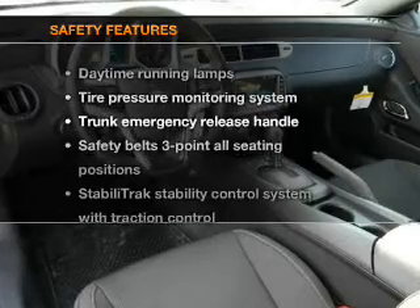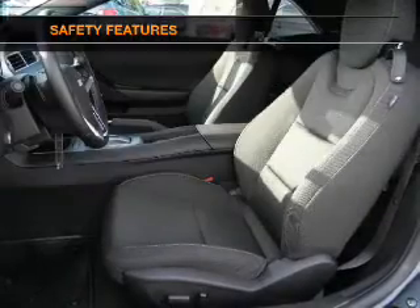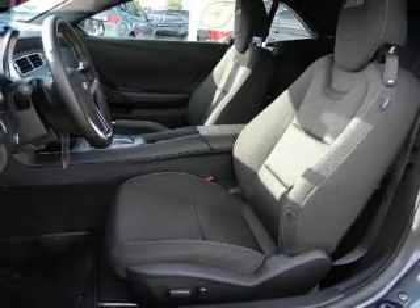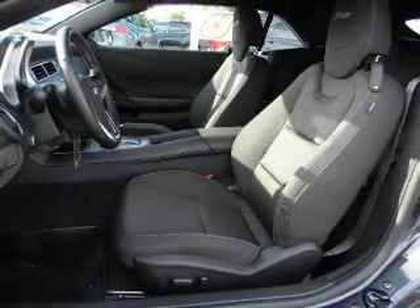If safety is a high priority, rest assured knowing that these top safety components are included: traction control, stability control, low tire pressure warning. Call today to schedule a test drive.